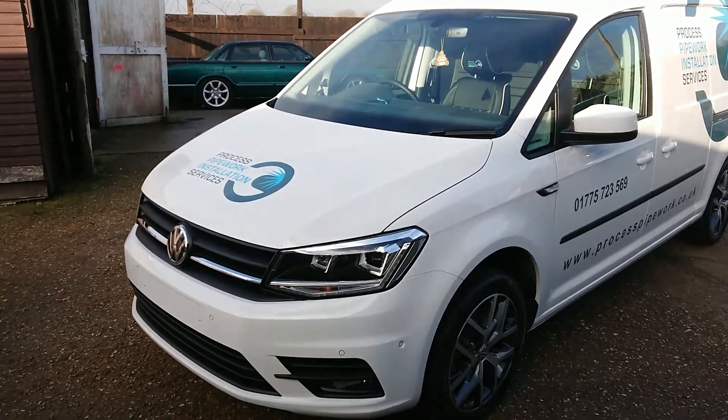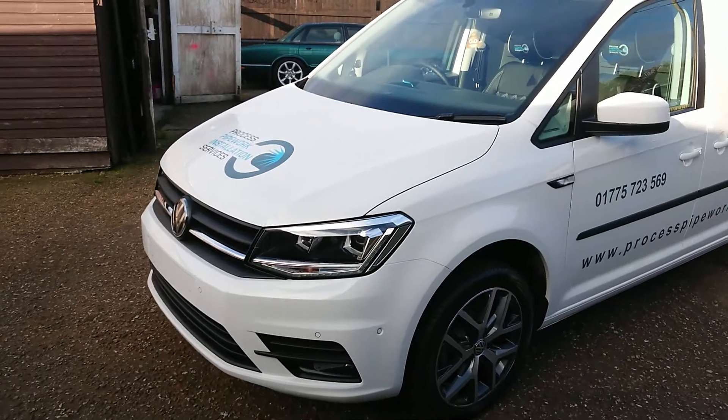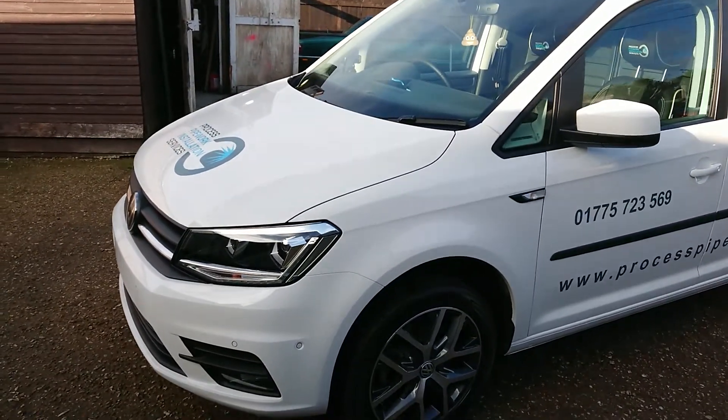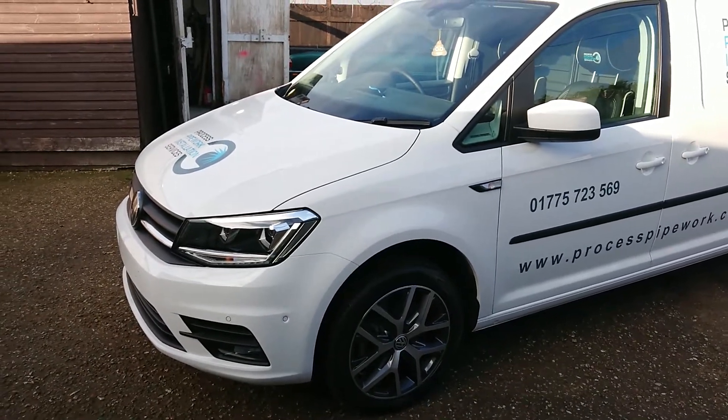So here we have the finished Volkswagen Caddy — new car valet, full ceramic coating UNC V1, followed up with UNCR which is the rubber nano coat.